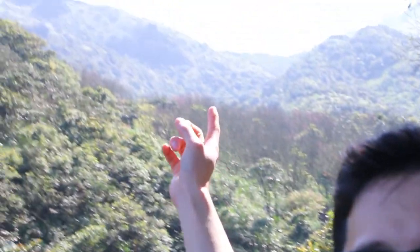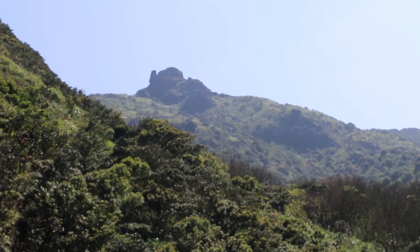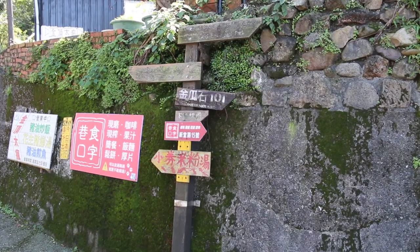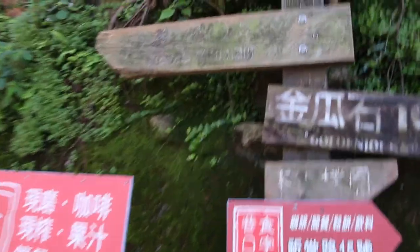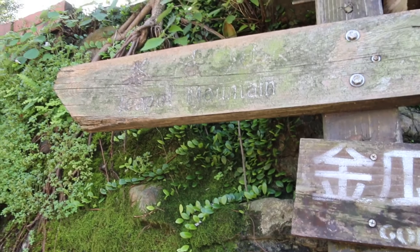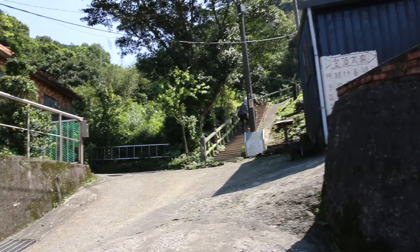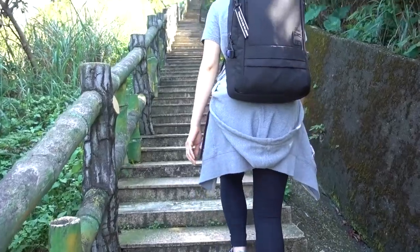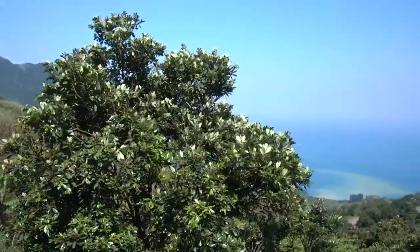We just got to the Gold Museum, walked through it, and we're starting the teapot mountain trail. As you can see up there, that's the teapot — it's shaped like a teapot. Keep walking down the path and you'll eventually hit a sign that says teapot mountain, and then there are stairs leading up. There are a lot of stairs from here to the top. The trail is paved most of the way. Here's the view currently.